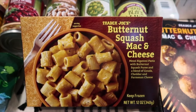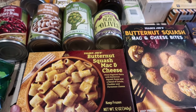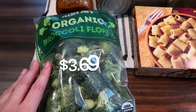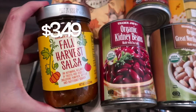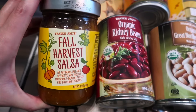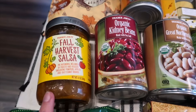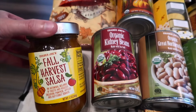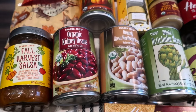From the freezer section I only grabbed one — I might pick up another one next week. I also grabbed some broccoli for veggies and ranch on the side this weekend. The fall harvest salsa is back; my friend said she likes it so I picked it up for her. It has pumpkin, apples, and butternut squash in it. I'm actually curious what it tastes like but I'm giving it to her since I know she likes it.